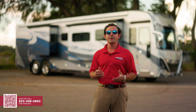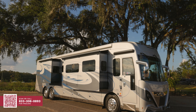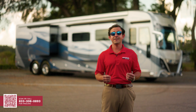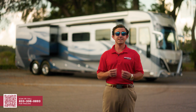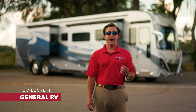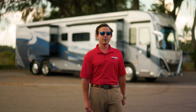Thank you for joining me for a first look at the American Dream, where you can live a life of luxury no matter where you go. To find out more, visit us at one of our family-owned super centers nationwide or visit us at GeneralRV.com. Until next time, I'm Tom Bennett, Motorhome Specialist at General RV — see you down the road.